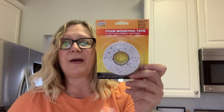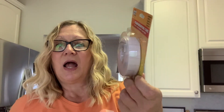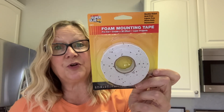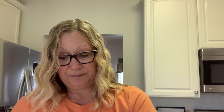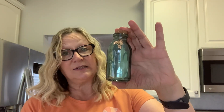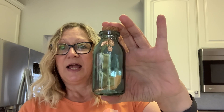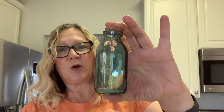Then I got some of this foam tape. I really like this — I'm running out of mine, so I wanted to pick this up to use for crafting. I also found this little jar. They had some other ones but I liked this blue color — really think it's pretty. I'm going to stick it on a tier tray. It'd be really cute with that pine cone assortment you can get at Dollar Tree with the little miniature pumpkins.